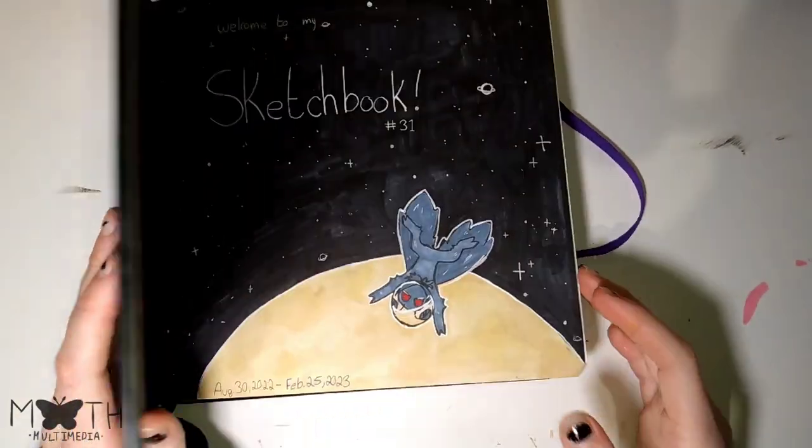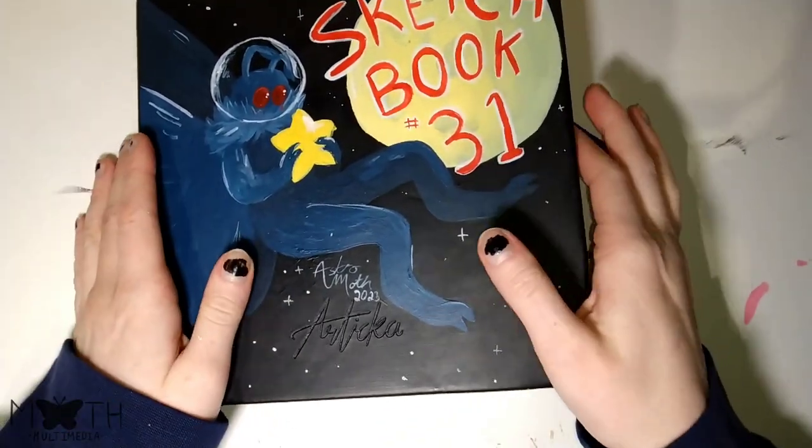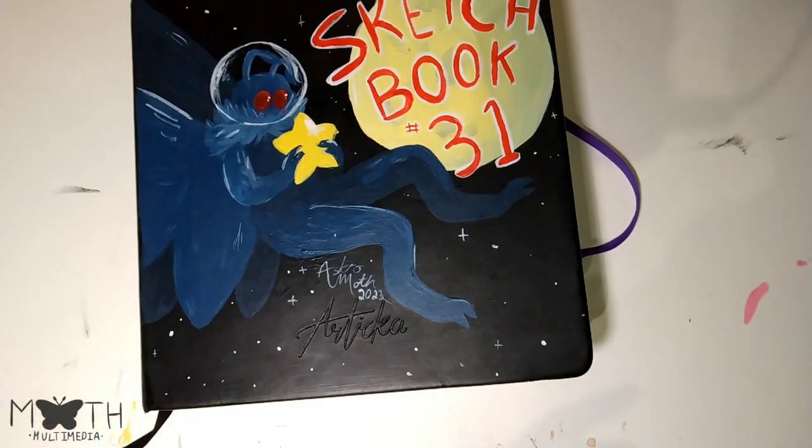This has probably been my favorite sketchbook. I like the size. I like the paper — it's multimedia paper, I believe. So I got a second one. Spoilers.